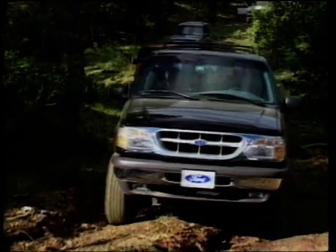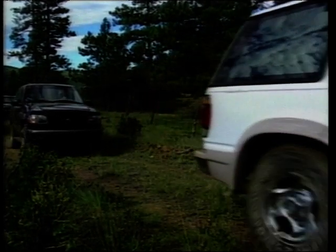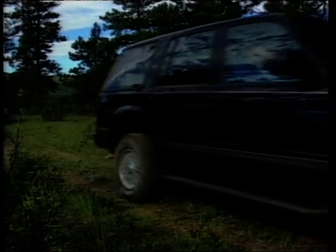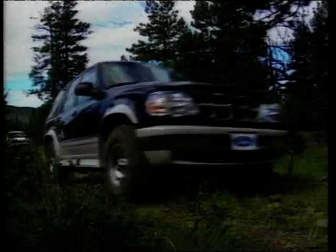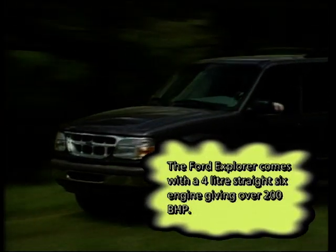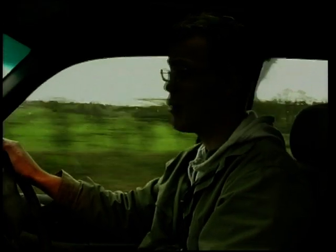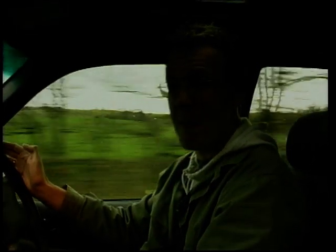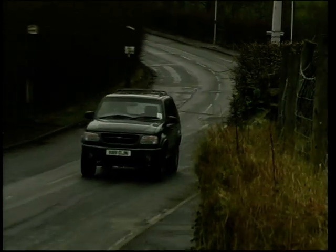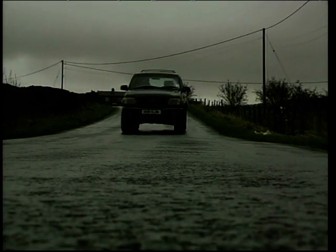The Ford Explorer may not be well known over here, but in the States it's run away with a top sales slot year after year. Unfortunately, it's also the subject of a huge number of lawsuits across the pond due to tyres shredding their treads and leaving the car on its roof. The Empire State Building, the Grand Canyon, Bill Clinton's Sex Drive and the Ford Explorer — what's the connection? Well, they're all massive. Despite all the bad publicity, the Explorer is a fine off-roader, which manages to flow quite nicely on-road as well.